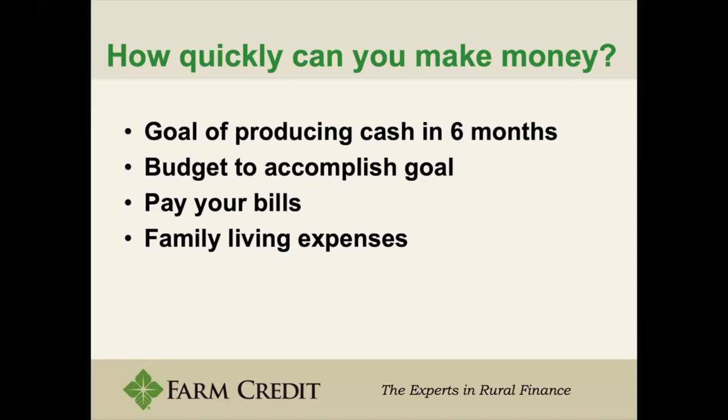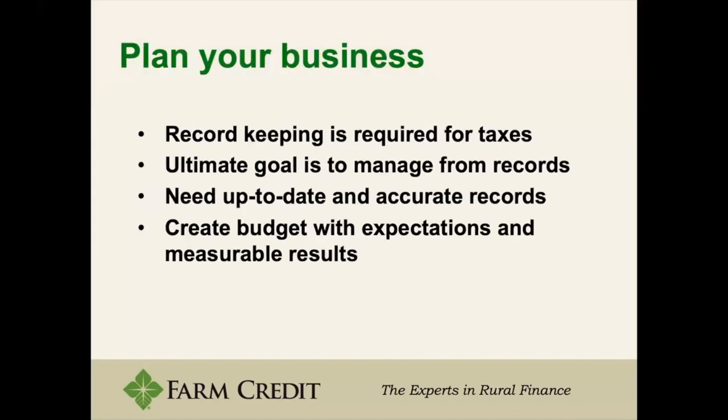All of this may sound like a lot, but record keeping is required for taxes. If you file a Schedule F or Schedule C — the income tax schedule for farming or businesses — you would need these numbers anyway. So keeping good records for taxes can help you keep good records for your business plan. The ultimate goal is to manage from the records — so that when something goes wrong, you look at your business plan and see the contingency you already planned for.